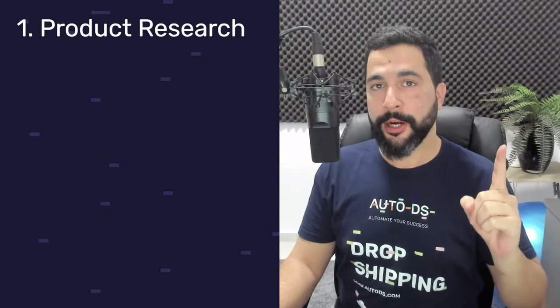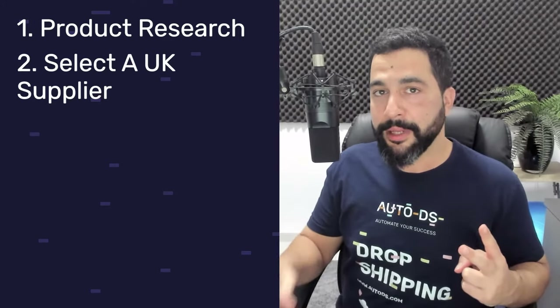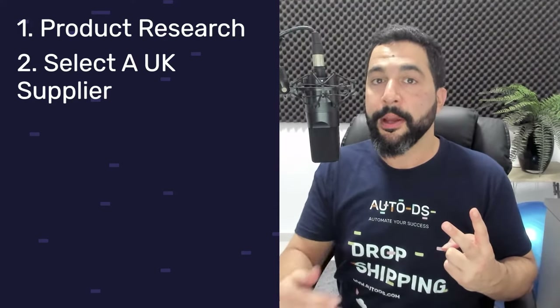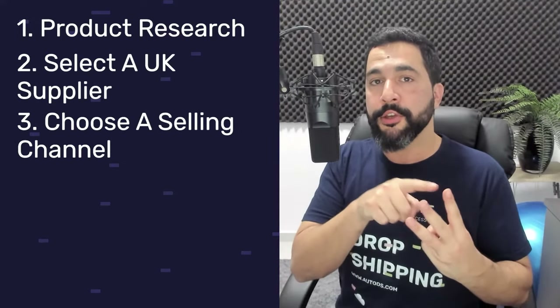Now that we've got all the legal stuff out of the way, let's learn how to start a UK dropshipping business the right way. Step one: conduct fruitful product research to find the best and most trending products to sell. This is always going to be the first step and the one you'll put the most work into, because if you're not selling products that people want to buy, everything else won't really matter. Step two: select a UK supplier — find the best UK suppliers that ship from UK warehouses to your UK audience for fast domestic shipping times.